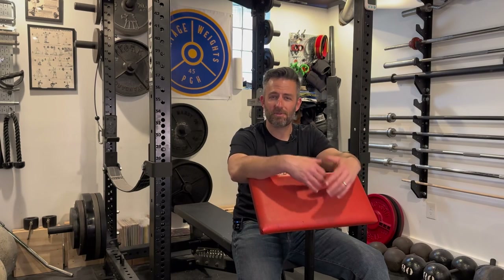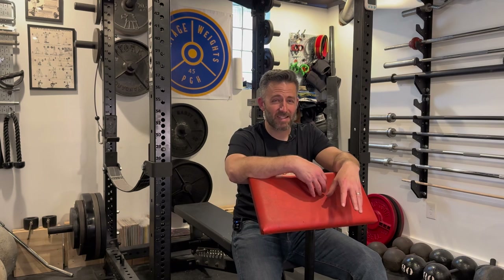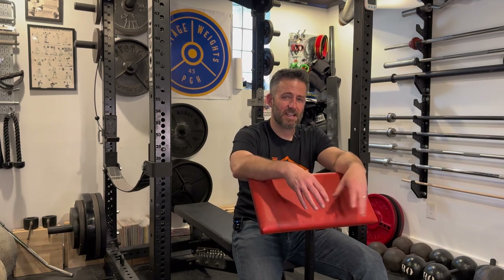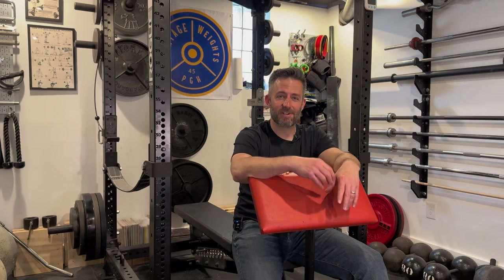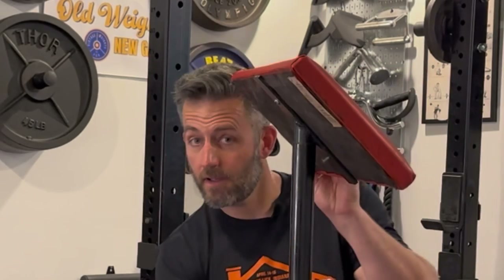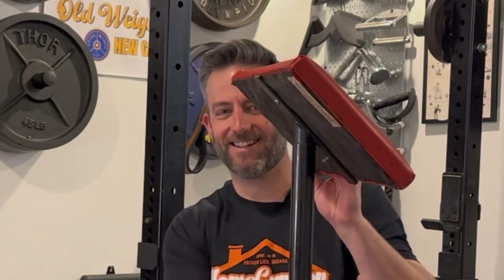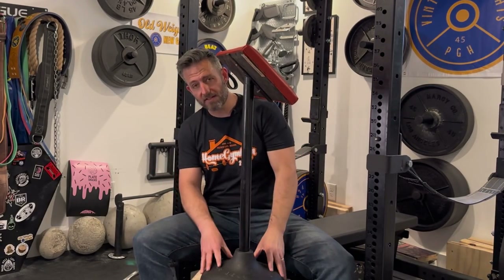But before we get into my full review, let's take a look at how I took this from being pretty banged up, scraped, and rusty to looking — I think — really good. This is the restoration process for the York preacher stand. The preacher stand is made up of essentially four parts: you've got the base...